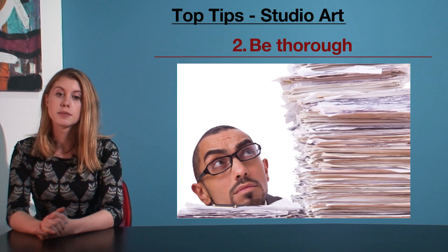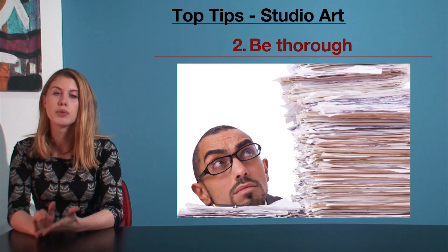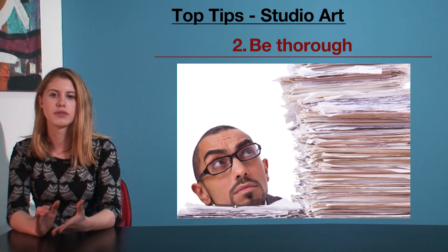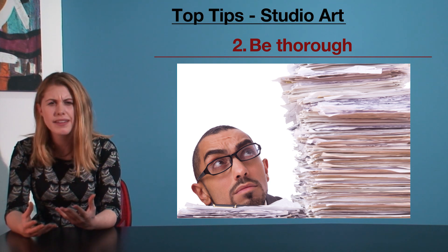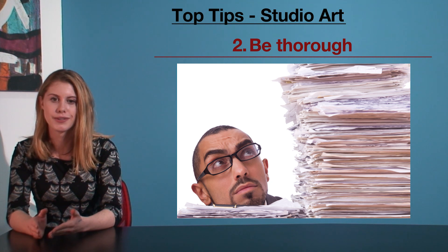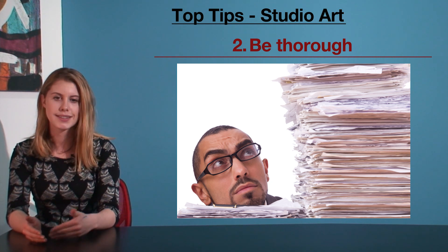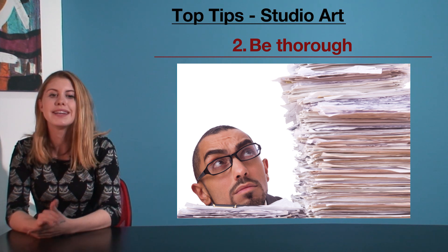My second tip is be thorough. What I'm talking about here is the type of considerations you put into your folio. I've seen a lot of strong artists over the years throw out their early drafts, test photographs, color palettes — you name it. This is the stuff you need to include in your folio. Show your teacher that you are testing and learning things. On top of that, you need to write about each of these steps.